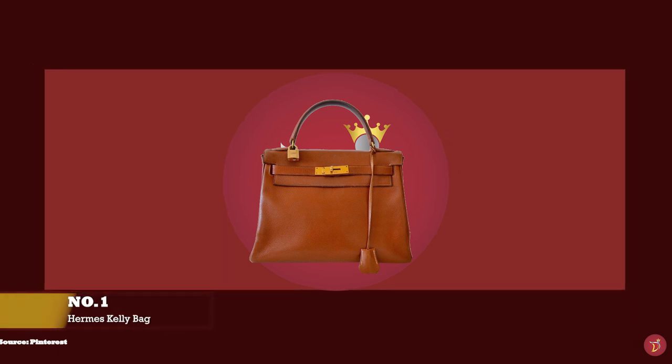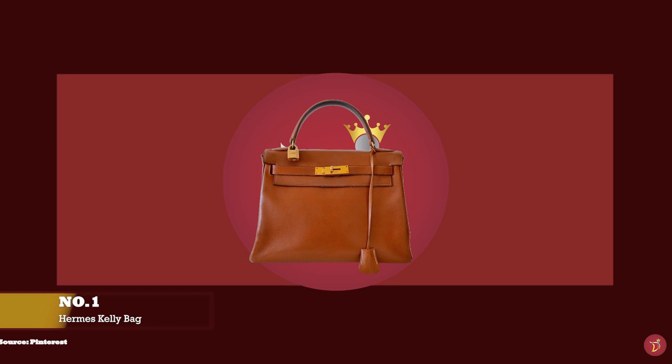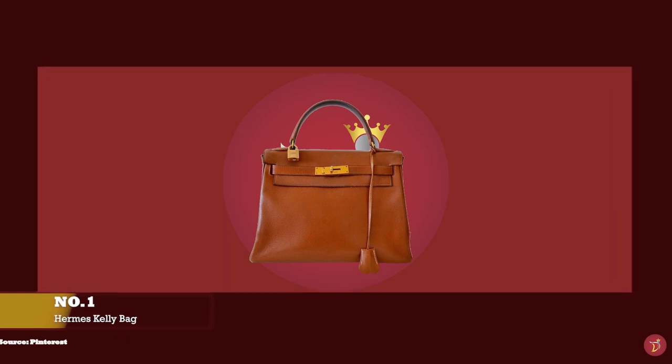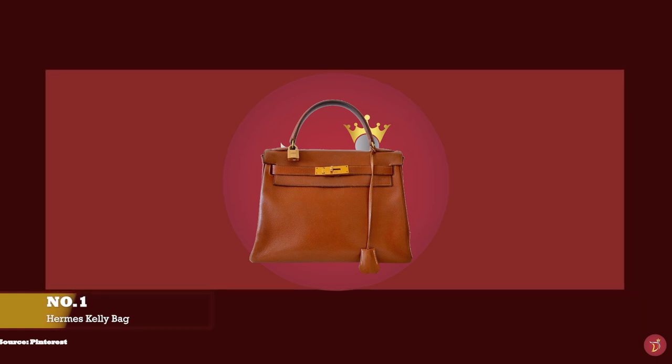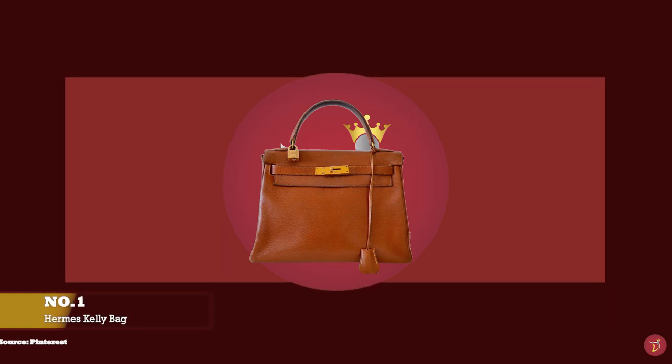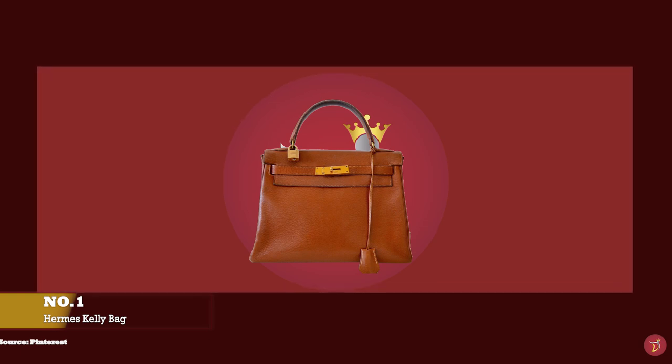And at number one, we have the Hermès Kelly Bag, with prices starting at well over £6,500 for the Mini Kelly. The Hermès Kelly Bag is one of the most valuable, sought-after and coveted luxury bags of all time.